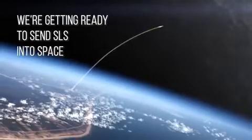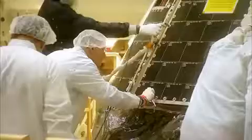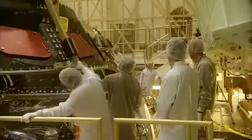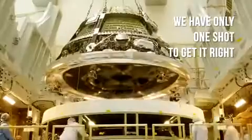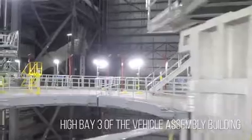We're getting ready for the countdown to send SLS into space. We have only one shot to get everything stacked up right. Here we are in High Bay 3 of the Vehicle Assembly Building. This is where the magic happens.